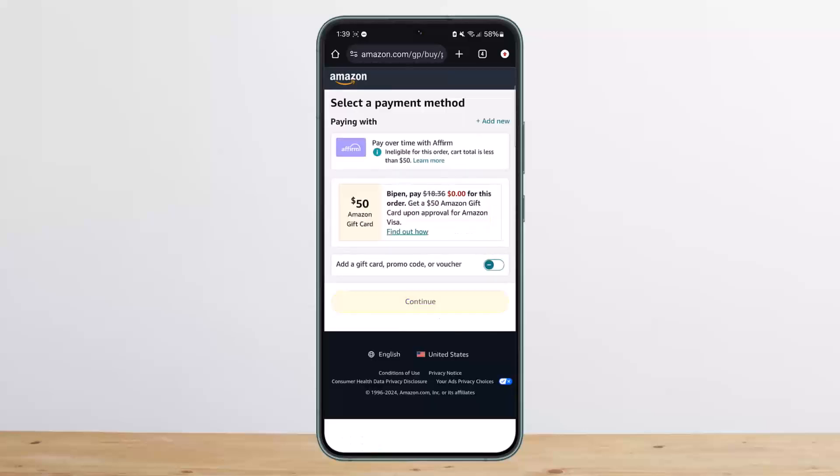Once you've added your payment method, you'll be able to complete your order. This is the way that you can buy or order on Amazon. Hope this helped — please like and subscribe, and don't forget to leave a comment below if you have any further issues.